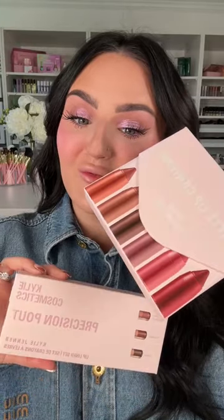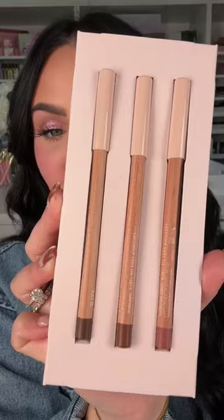Moving on to the new lip products from Kylie Cosmetics. People are comparing these lip liners to my all-time favorite Makeup Forever ones, and I'm sure she was definitely inspired. I'm going to line my lips with shade 'Comes Naturally.' These are not that pigmented and they're actually quite rough on the lips — they remind me more of the MAC lip liners.